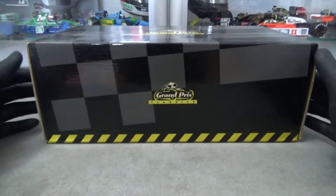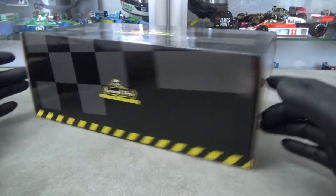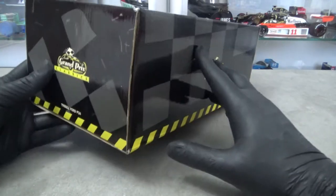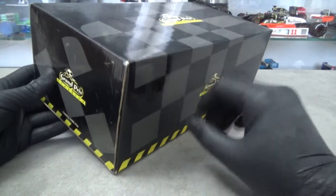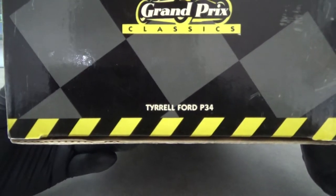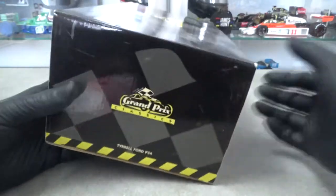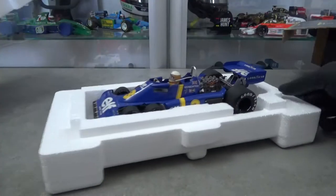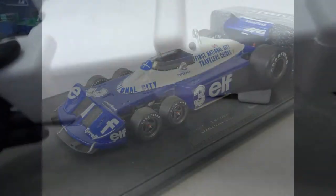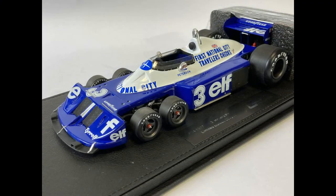Packaging-wise there's nothing really special going on. The model normally comes in the typical Exoto double-box packaging with the white outer box and the black-and-gray checkered Exoto-branded inner box. The model I bought only had the inner box. Inside, the car itself is set in a styrofoam clamshell, with the model type embossed on the top part. There's no base included, unlike the Spark or GP Replicas versions.